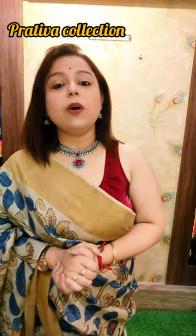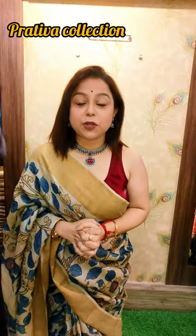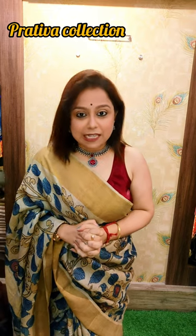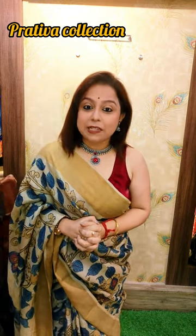I'll be just setting the camera so that everything is proper. Today we are going to do a tasar exclusive video. It's a small video, but all the sarees which I'm going to show you are unique ones. People who are watching me for the first time, we are Pratibha Collections Private Limited and we are based out of Bengal.